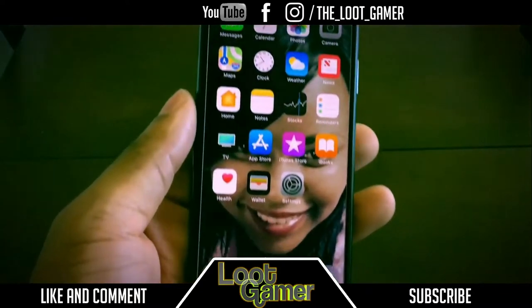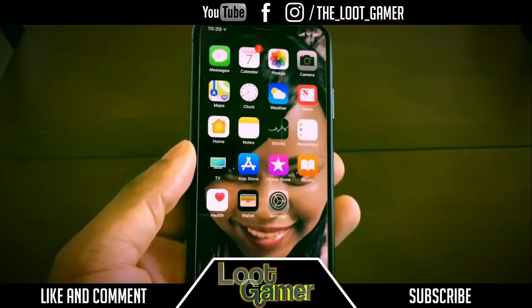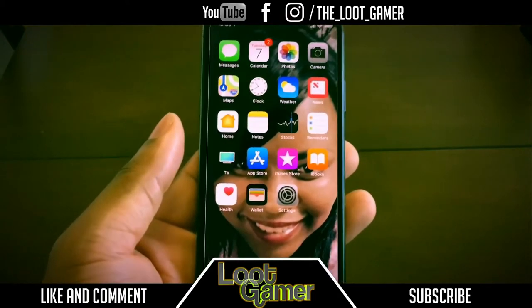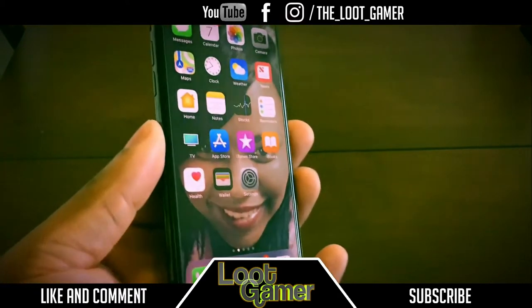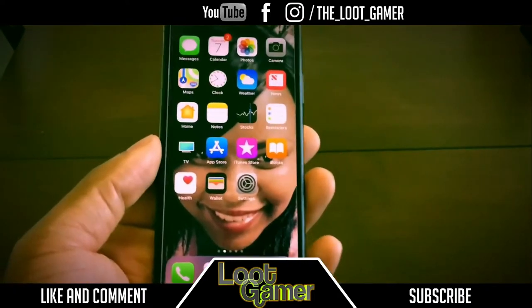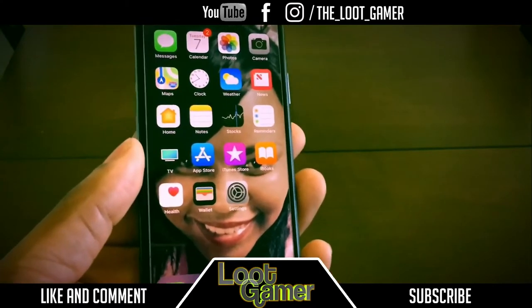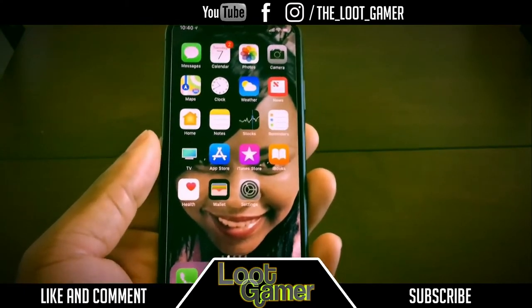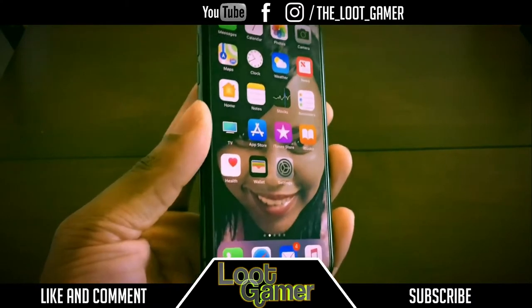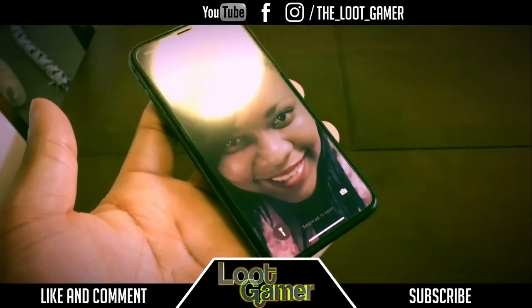Hey guys, the Loot Gamer here and it's about that time — we've got the full review of the iPhone X. I've been using this phone since Friday, about five days total. I want to show you guys: is it worth getting the iPhone X, or should you wait for the iPhone 11, or even get the iPhone 8, especially coming from the iPhone 7 Plus? In this video I'll be covering all the pros and my personal experience.